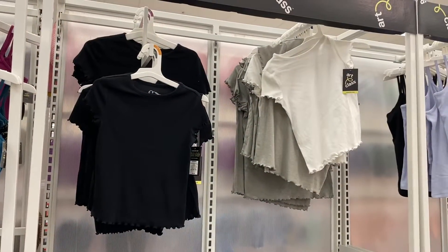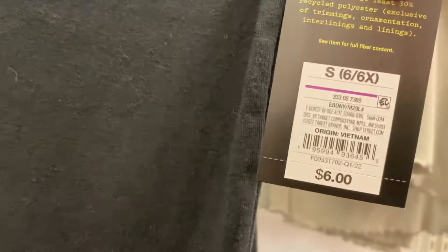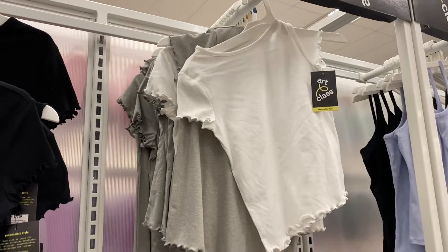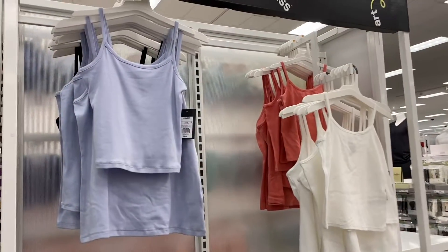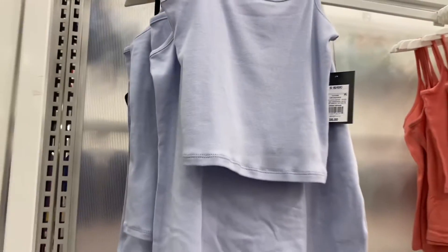These would actually match those ribbed lettuce-trim skirts. These are only six dollars — I love how it looks on the sleeves and at the hem. It looks like they have three colors. They also have some solid color tank tops over here — this one's going for six dollars, and they have it in coral and white too.